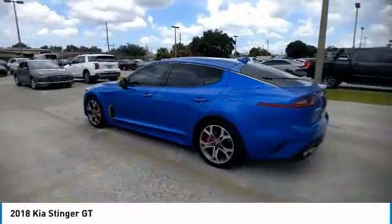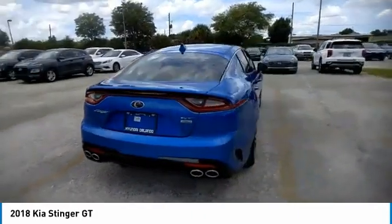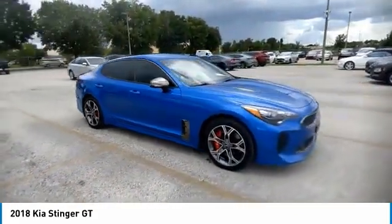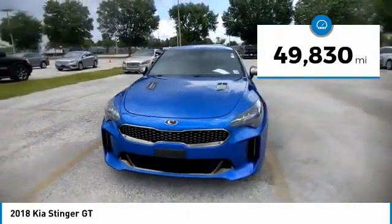Come test drive the 2018 Kia Stinger. The Kia Stinger has a design that is sure to leave an impression. It offers the perfect combination of a sporty look coupled with a wide variety of luxurious features. This vehicle has less than 50,000 miles.